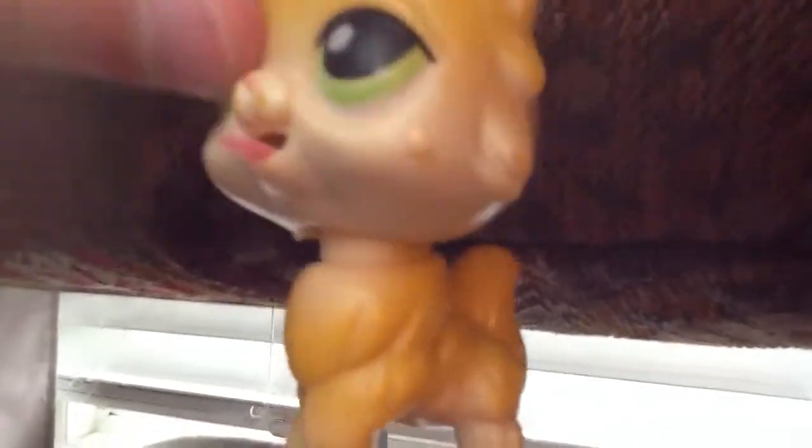This is an old LPS. It sticks out its tongue — meh! This is actually my sister's. And it has magnets on the bottom. It's really cute.